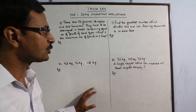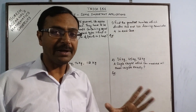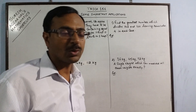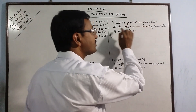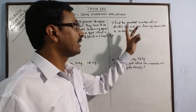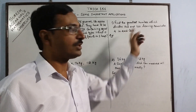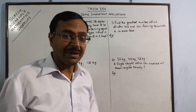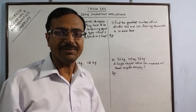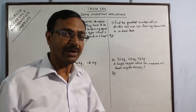Now the first HCF problem: find the greatest number which divides two given numbers leaving a particular remainder in each case — the remainder can be the same or different. The concept is: to find a number that divides two given numbers, it must be smaller than those numbers. So when the number to be found is smaller, we find the Highest Common Factor, i.e., HCF.